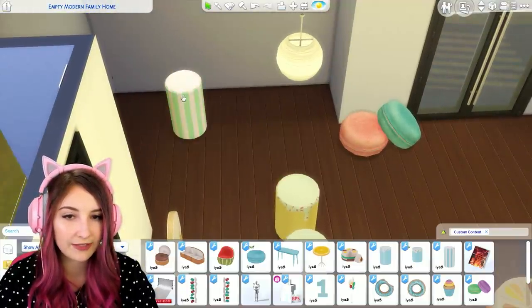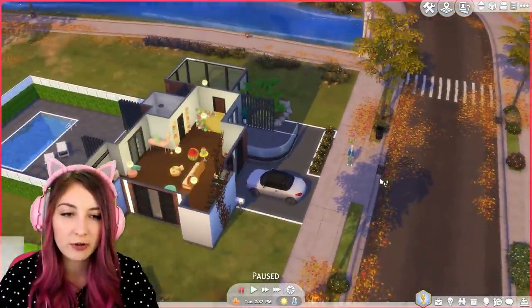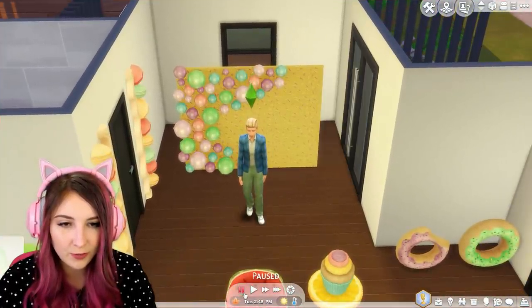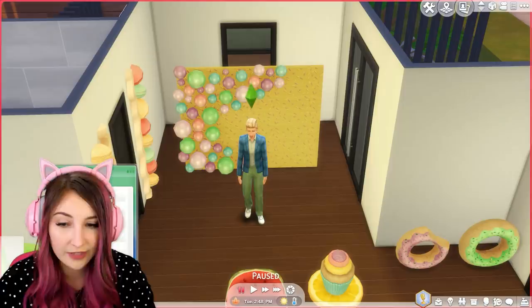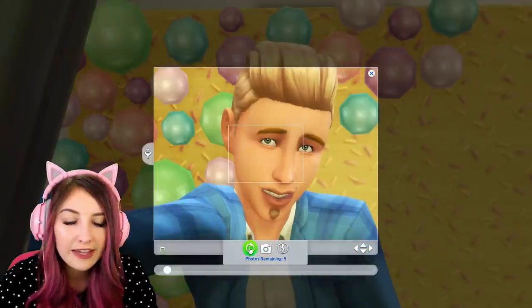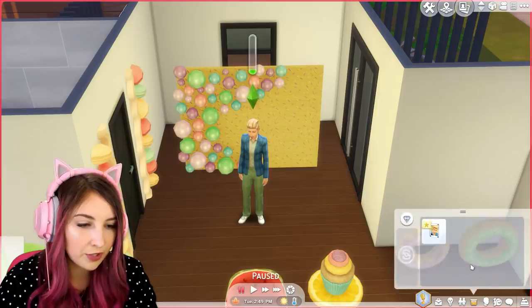I'm trying to decide how I would want to set this up if I actually had a party. Oh I wonder if we could get my man Johnny Zest over here. My other sim died tragically when I was taking pictures of a house the other day — she overheated and died. It was a tragic day for my build save. I feel like I just showed her off in one of my videos and now she's dead. So tragic. All right Johnny Zest, come here — come face this way. I want you to take a selfie in front of this backdrop. It's so cute! Oh my god, I love it.